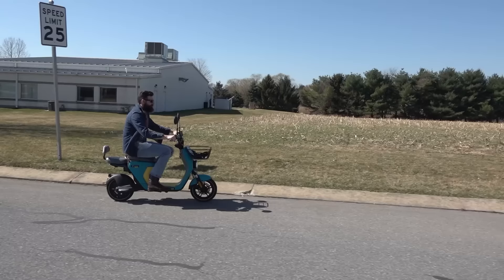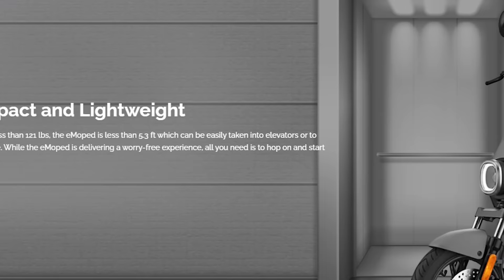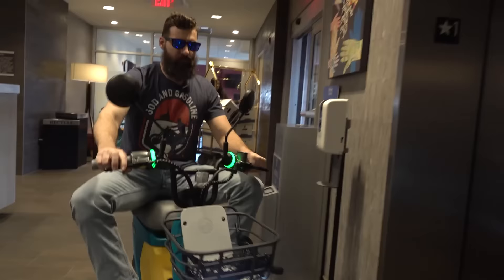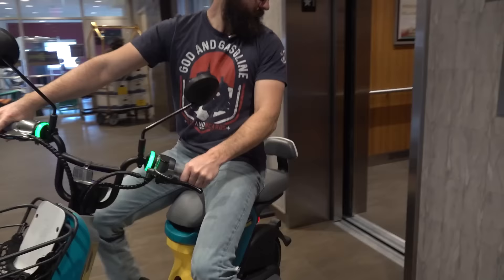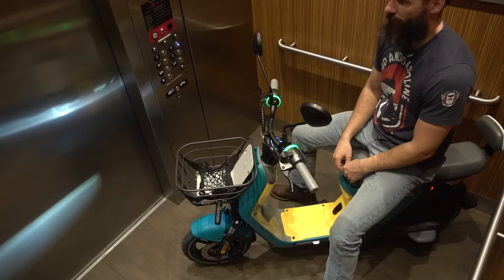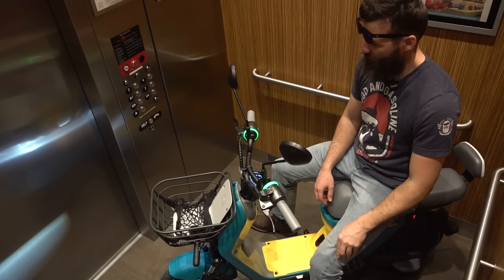Then I went back to the website and saw that it said 'compact and lightweight,' and I quote, 'which can easily be taken into elevators.' Elevators? So I did the only logical thing. And to my surprise, it did.